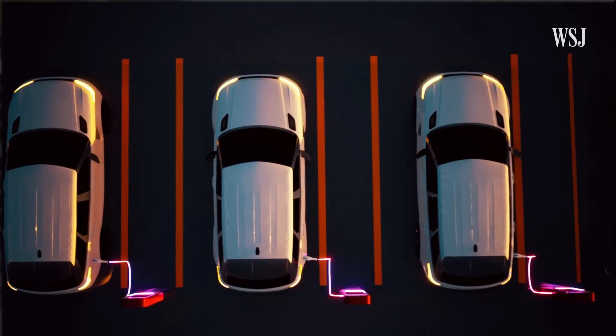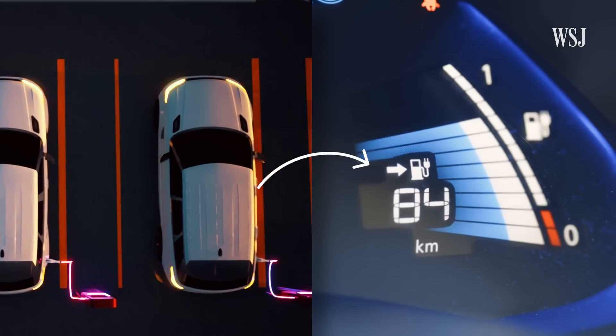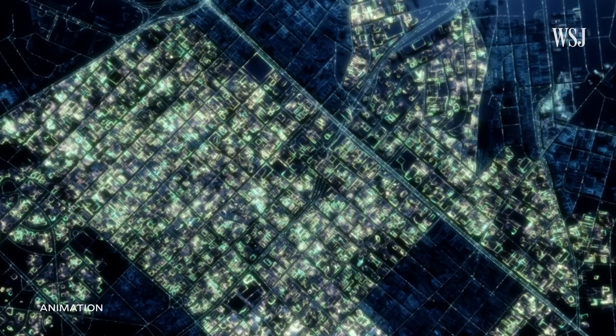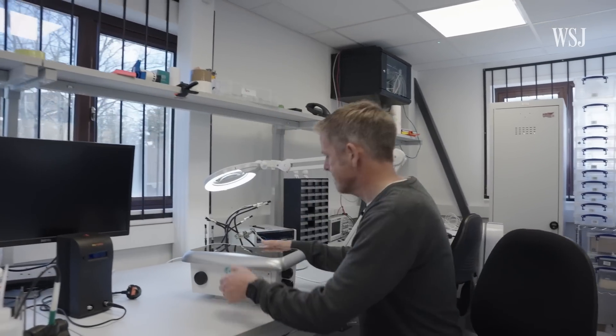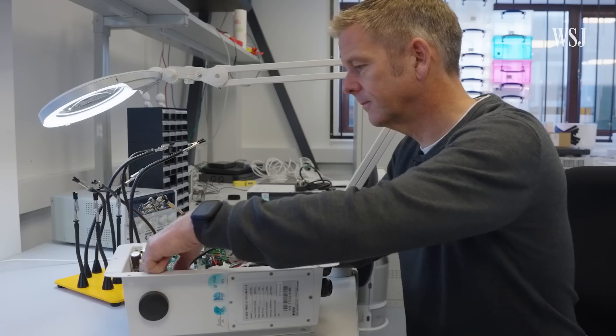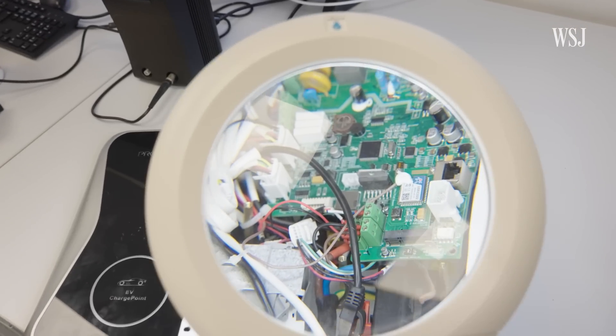We've created attacks that could be used to switch on thousands and thousands of EV batteries at once. That could cause power spikes on the grid, which could cause blackouts. This cybersecurity expert is going to walk us through other hacking demos to understand the risks posed by EV chargers and what could be done to minimize these vulnerabilities.